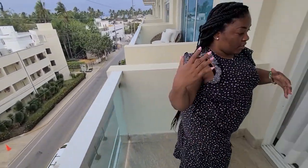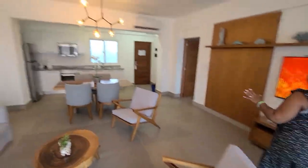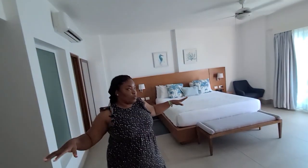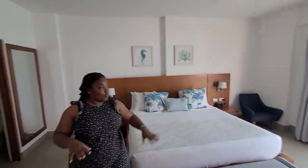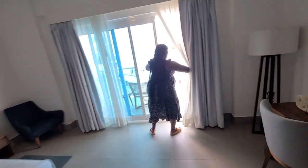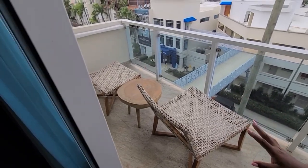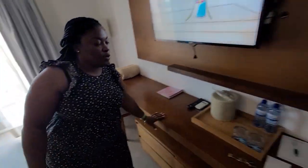Let me take you into the bedroom — this is my favorite. I love the space in here; the whole place is spacious. Look at the bed, very sturdy. They have a nice balcony setup out here too, if you want to come out and relax with wine, coffee, or tea. Everything is beautiful — the wooden structure is beautiful.